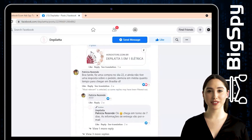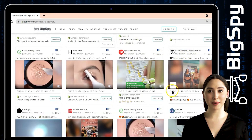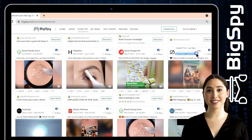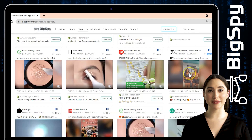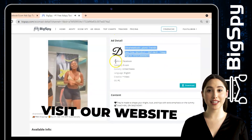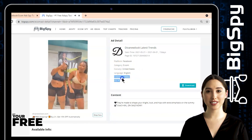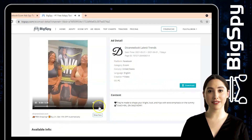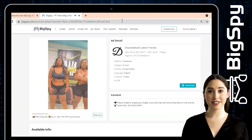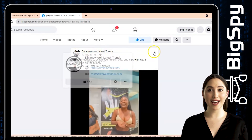The second winning product for this video is a body shaper from Devane Look online store. This body shaper is made to shape your thighs, butt, and hips with extra emphasis on the tummy. You can tap the video to see the ad details — the platform, category, country, language, creative, and OS. If you are interested to buy this product, just click Shop Now. Full details of this product are on their official website. To visit their Facebook page, just click the Facebook icon beside the three dots, where you can see the full video of this ad.